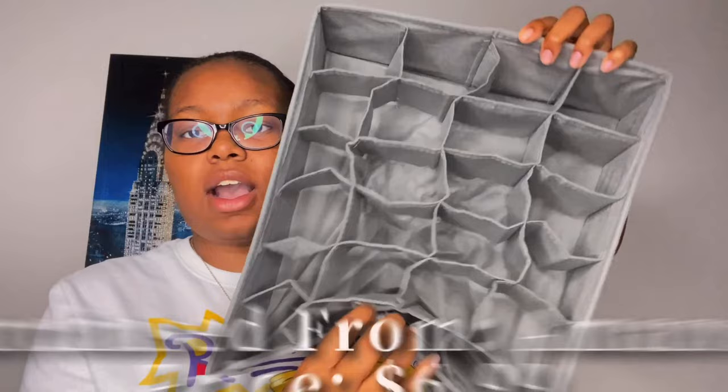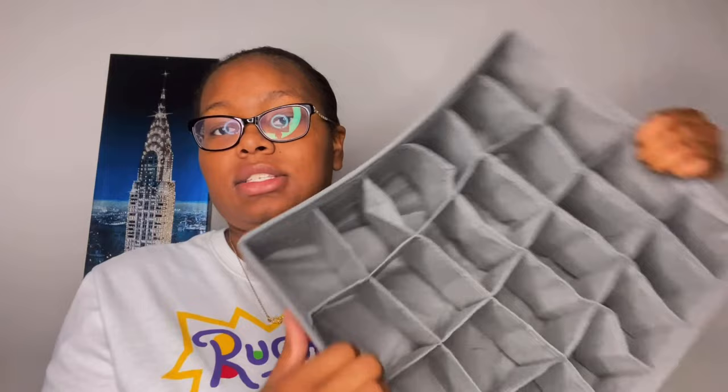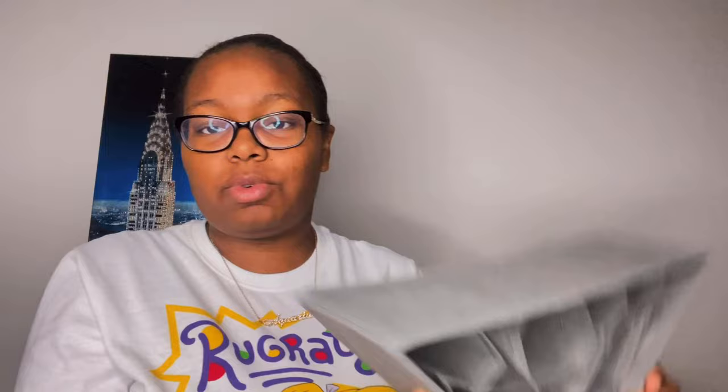The next two things are organization items from Amazon. The first is a sock organizer in gray — these go in dresser drawers to organize socks, and they came in a two-pack. The second is an undergarment drawer organizer, also in gray and also in a two-pack. Both came from Amazon for a very low price.